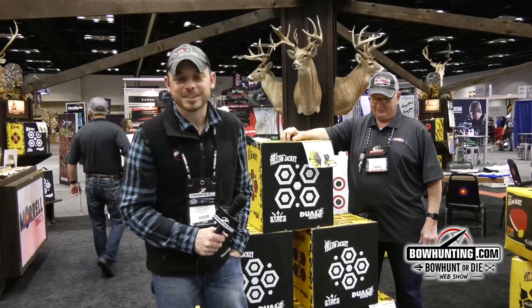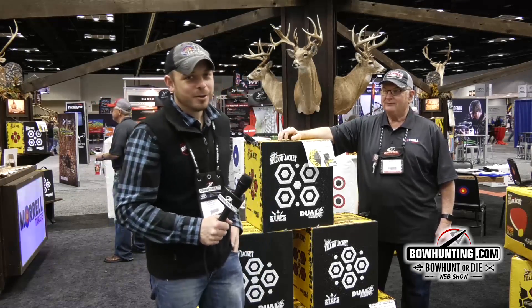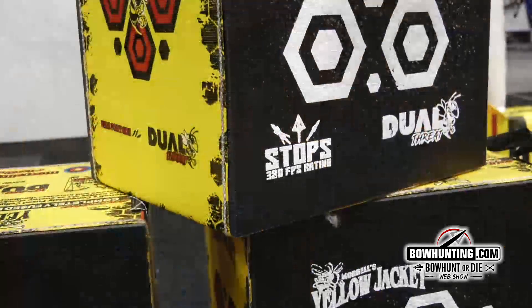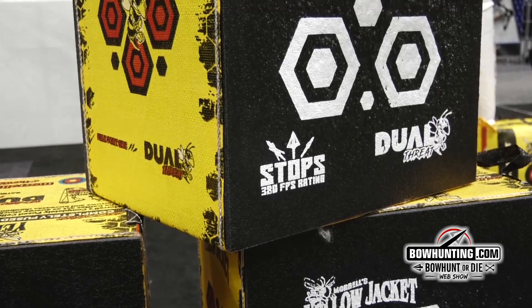Good morning everybody, Clinton Fawcett coming to you live from day three of the 2018 ATA show. We're here at Morrell Targets this morning with Butch, and we're looking at the new Yellow Jacket lineup. I'm excited to introduce this new product in the Yellow Jacket line.